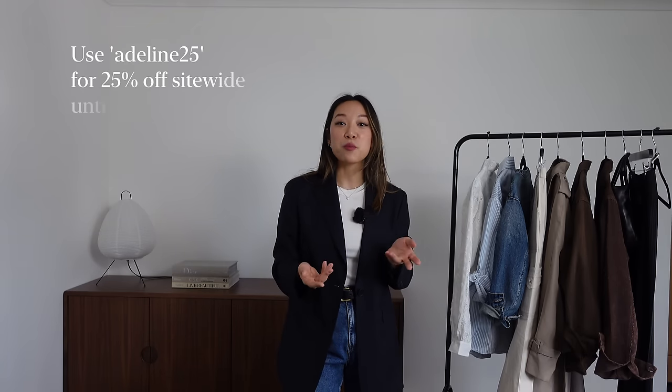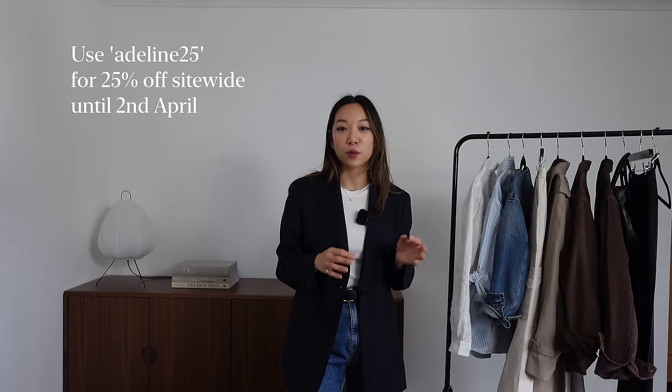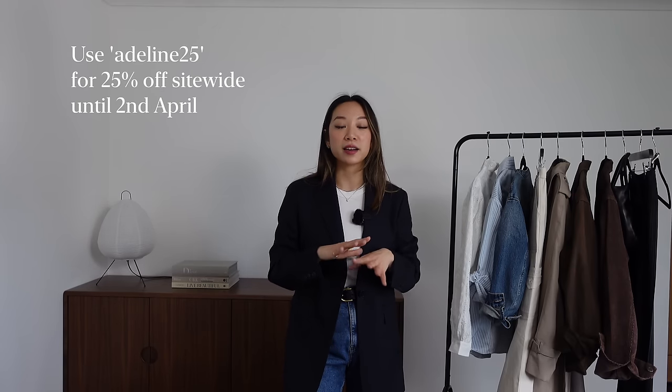So those are all the pieces from Petite Studio — I hope you enjoyed it and I hope my fellow petite women found something they'd like to try. Remember you can get 25% off with the code ADELINE25 and everything will be linked in the description box.